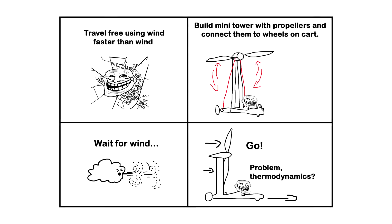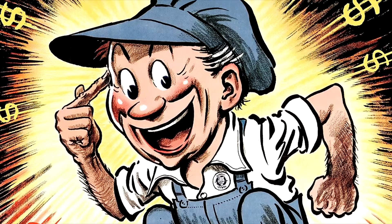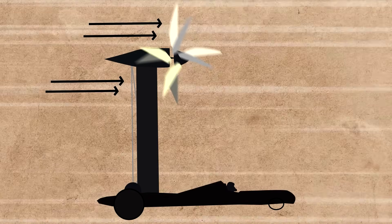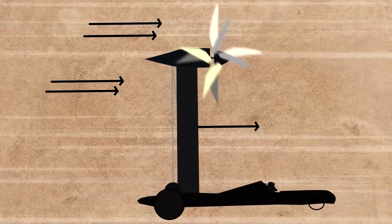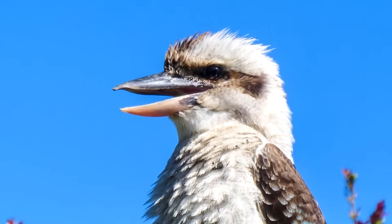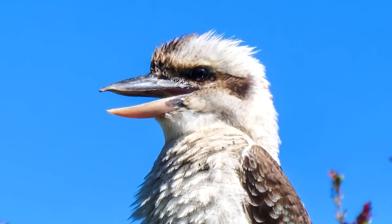A vehicle running along a straight road, powered only by the wind, and yet it can actually go faster than the wind. Counterintuitive, I know. I too had a funny reaction the first time I heard about it.